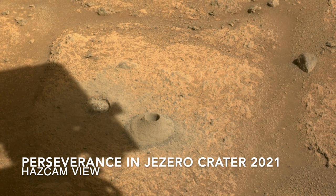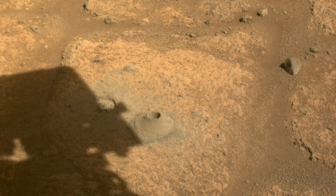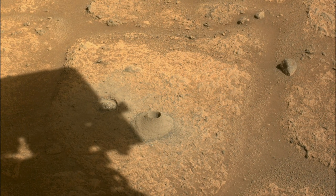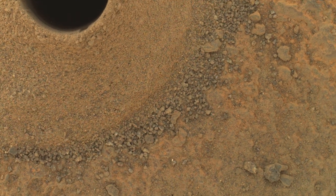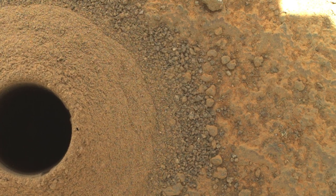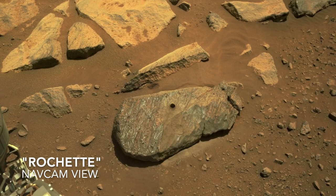Last month, Perseverance used its drill to first abrade a 50mm spot and then core into a rock. That rock was so weakened by water alteration that it crumbled during the coring attempt. Last week, Perseverance tried again on a stronger rock, obtaining the first core sample.